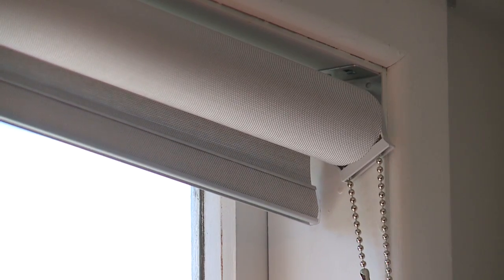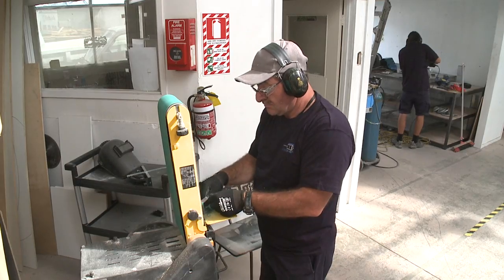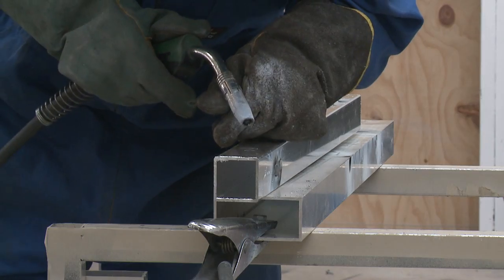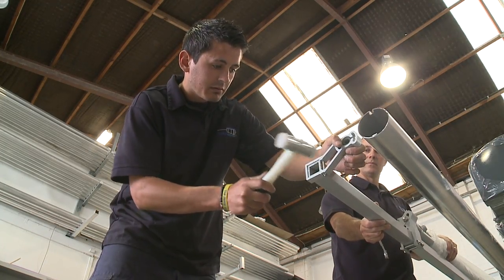We have also just recently introduced indoor roller blinds. We are passionate about providing our customers with excellent shade solutions to meet their needs. We are all about what you, the customer wants. So what sets us apart is our specialised service, our team who have great attitudes and skill.